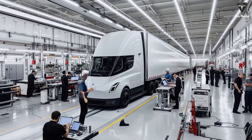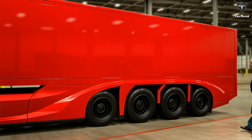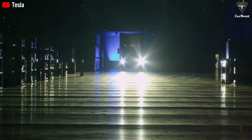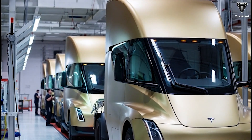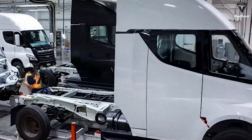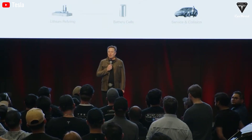Musk candidly admitted that the Semis currently in use at Tesla, as well as those delivered to customers, are essentially prototypes. These versions are primarily intended to gather real-world feedback to refine the design before full-scale production. As a result, the Tesla Semi's design has seen little change since 2017. However, the current moment underscores the need for a refreshed look to appear more modern and to integrate autonomous driving capabilities, heralding the era of the world's first Class 8 truck capable of fully autonomous freight transport.